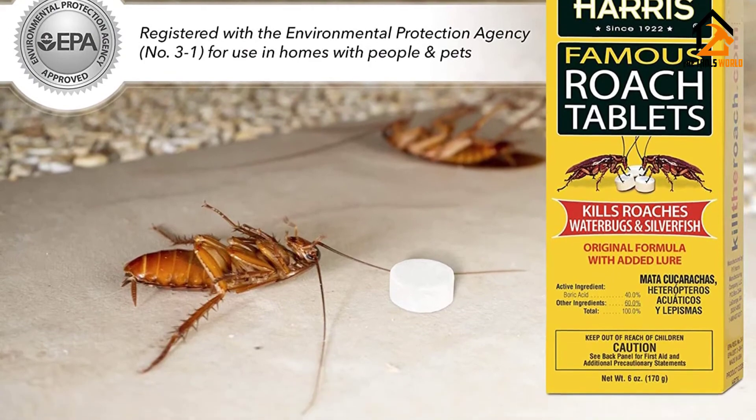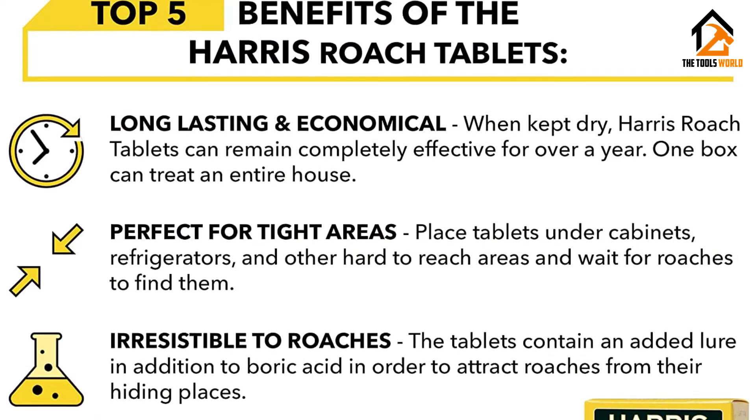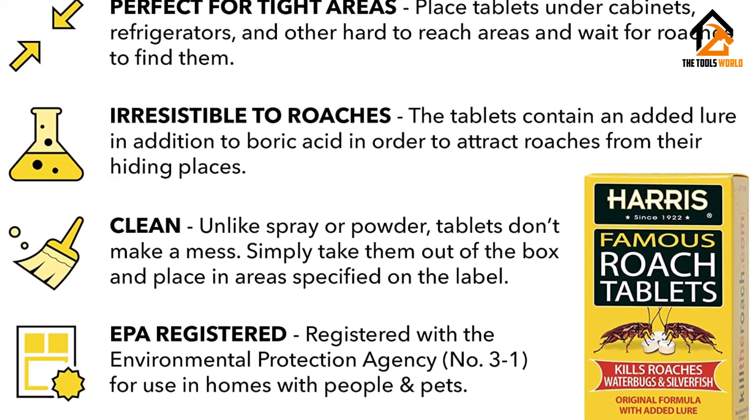Overall, we appreciated the number of tablets that the company gives you at such a low price. Even when you are on a budget, you can still get your home roach free using this product.